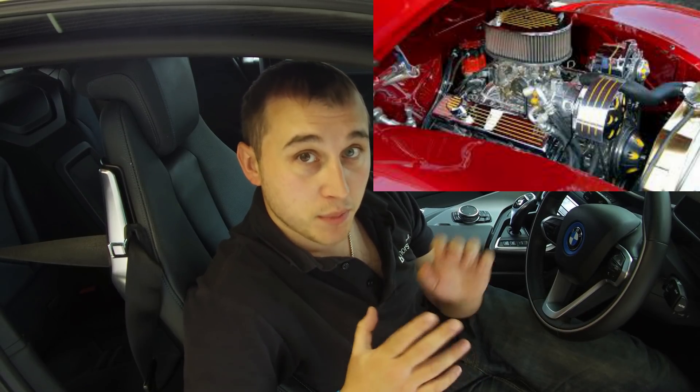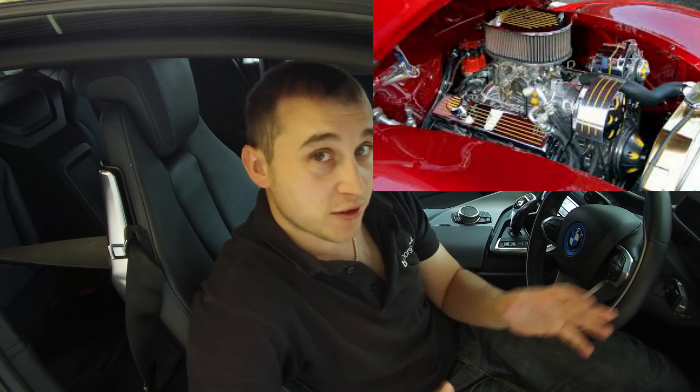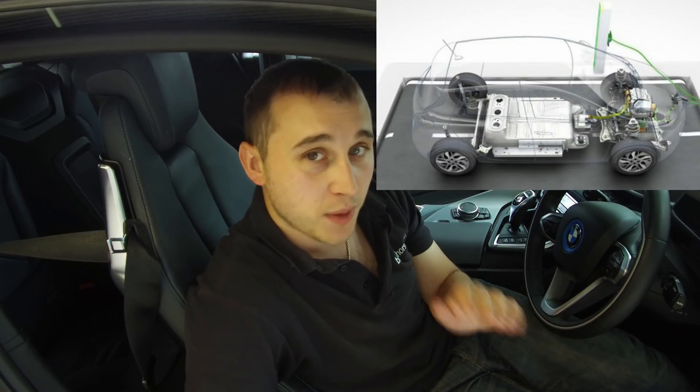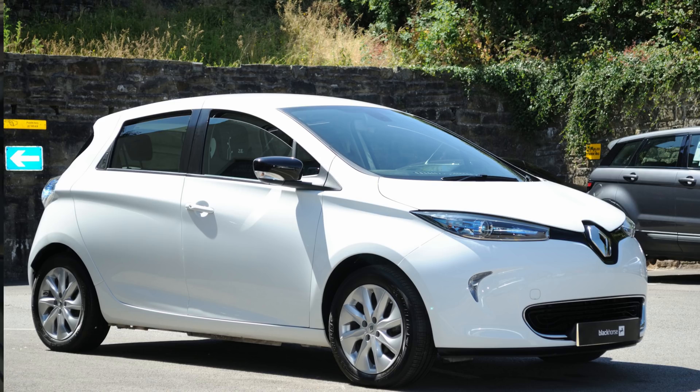Obviously, you've got a combustion car, which is a pure petrol or diesel car — runs on combustion fuel 100% and drives the wheels. We all know what they are; they've been around for decades. The next car is what we call a battery electric vehicle, or BEV, which basically means the whole car is powered purely by electric — that includes the Renault Zoe, the Nissan Leaf, and all the Teslas.